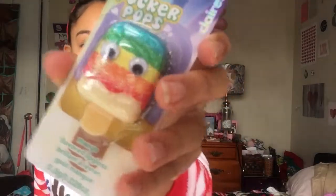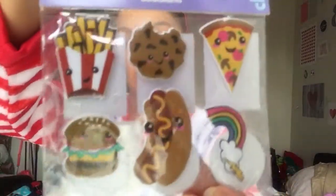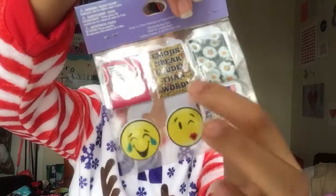Then I got this Pucker Pops mango lipstick, which has like a little rainbow thing. I see this all the time at Claire's but I just didn't know how they work. It is lip balm — I'm not sure why it says lip gloss. Then my mom got me these little stickers that you can stick on your phone. They look like wallpapers with emojis and you can stick them on the back of your phone.